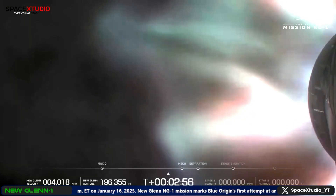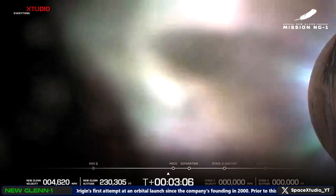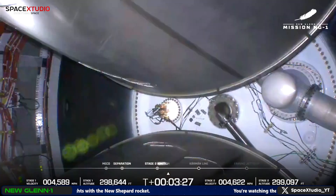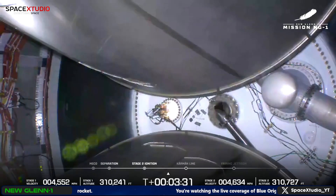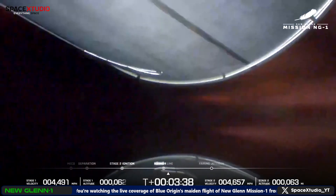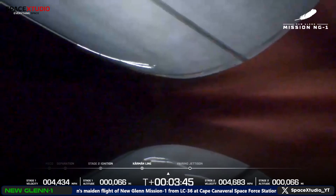Stage two RCS priming. Now passing three minutes. We have MECO. We have stage separation. Data quality coming down from both stages looks good.